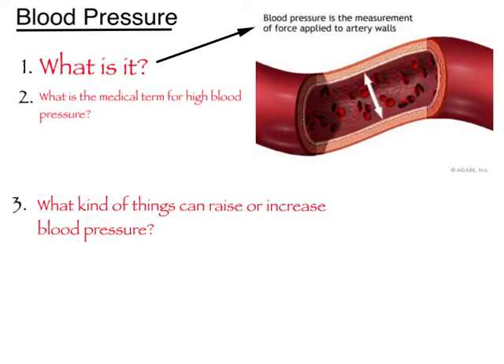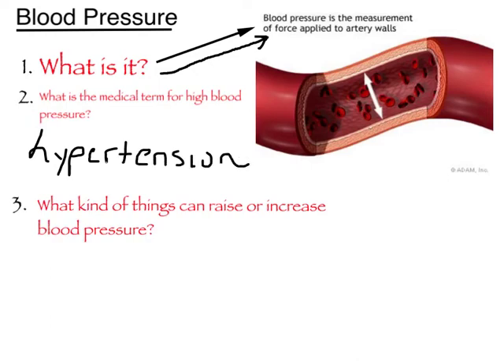Our next topic is blood pressure. Many of you have been to the doctor's office where the doctor placed a blood pressure cuff on your arm. What exactly is being measured? It's the force that blood places against the walls of your blood vessels as it flows through. The medical term for high blood pressure is hypertension. As we get older, our blood vessels lose their elasticity and we start accumulating fatty deposits inside the walls of our blood vessels. These things narrow the opening for blood flow, causing increased strain on the heart to pump the same amount of blood through those narrowed openings, which raises blood pressure.